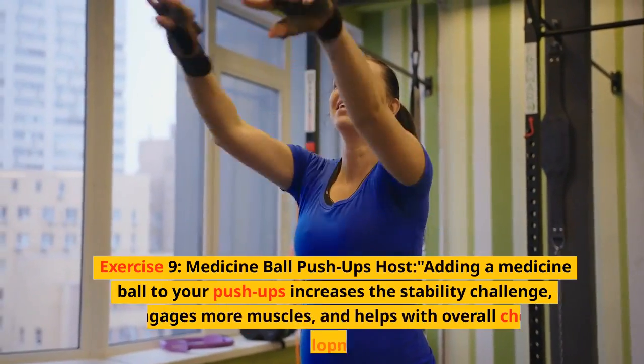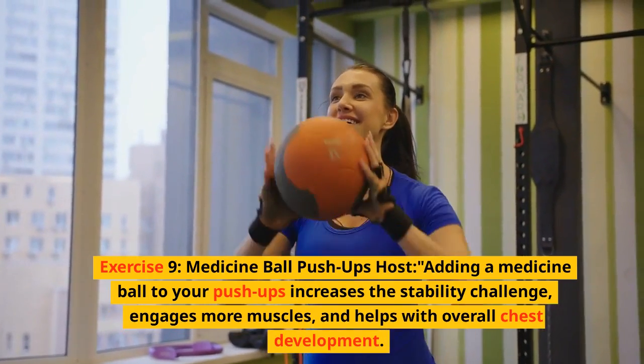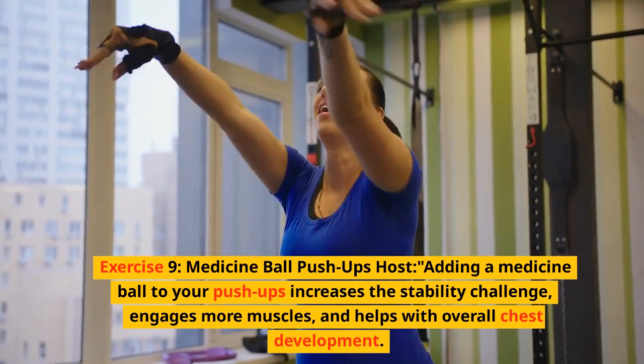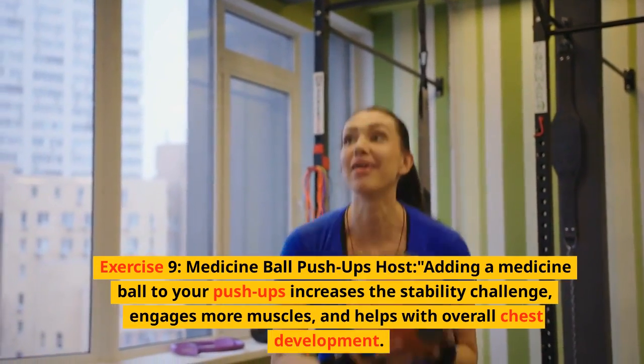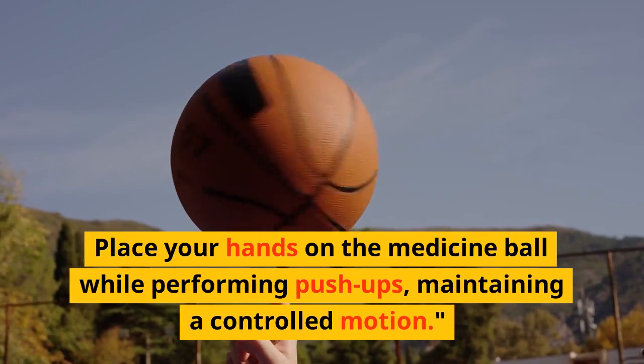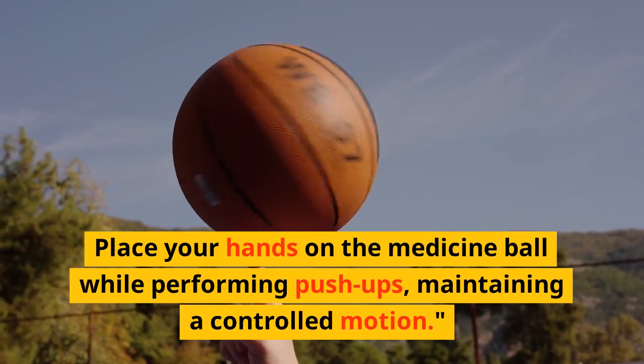Exercise 9: Medicine ball pushups. Adding a medicine ball to your pushups increases the stability challenge, engages more muscles, and helps with overall chest development. Place your hands on the medicine ball while performing pushups, maintaining a controlled motion.